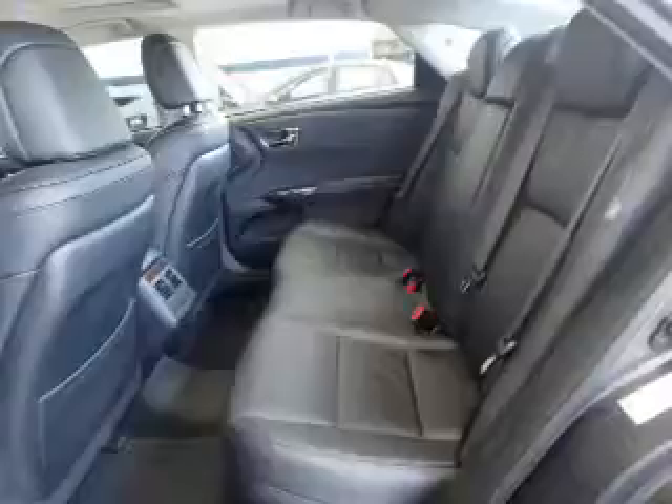Inside you'll find leather seats, heated seats, Bluetooth connectivity, an auxiliary input, steering wheel controls, push-button start, rear temperature controls, automatic climate control, curtain head airbags, and front airbags.